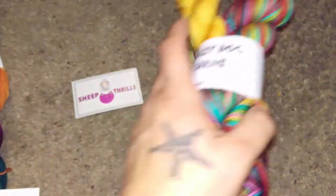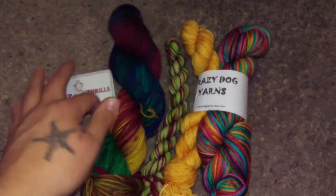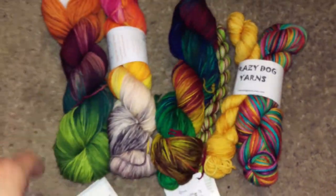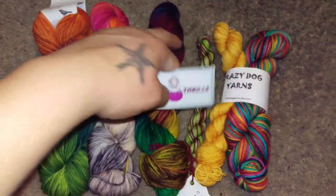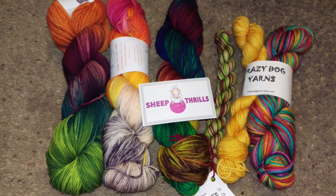So we have Crazy Dog Yarns, The Fiber Seed, Black Cat Fibers, Twisted Owl, and Round Mountain Fibers — all purchased at Sheep Thrills in Lauderdale Hill, Florida. Thank you!